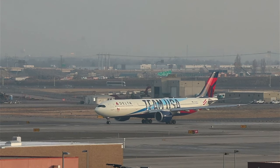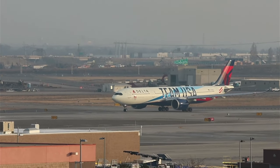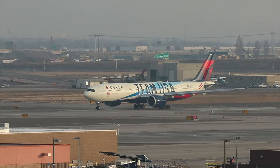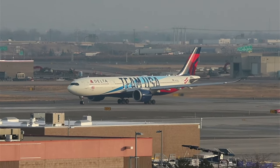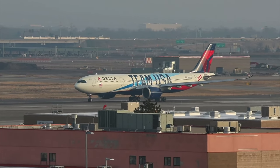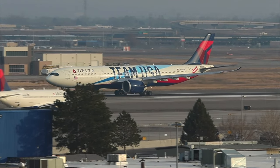We're at 90 likes, two likes away from 150. Caution wake turbulence departing, heavy Airbus 330, runway 34 right, line up and wait — caution wake turbulence.